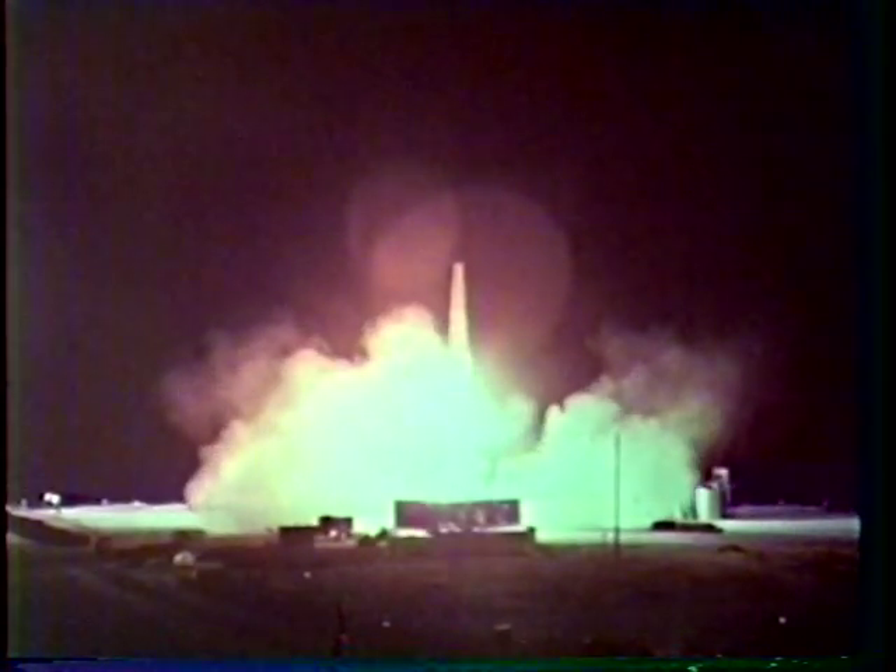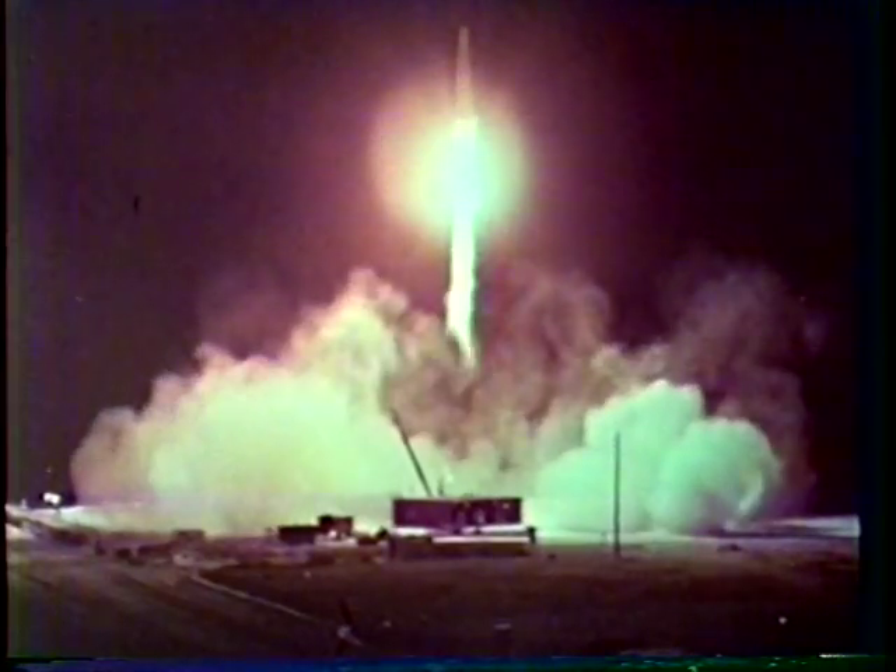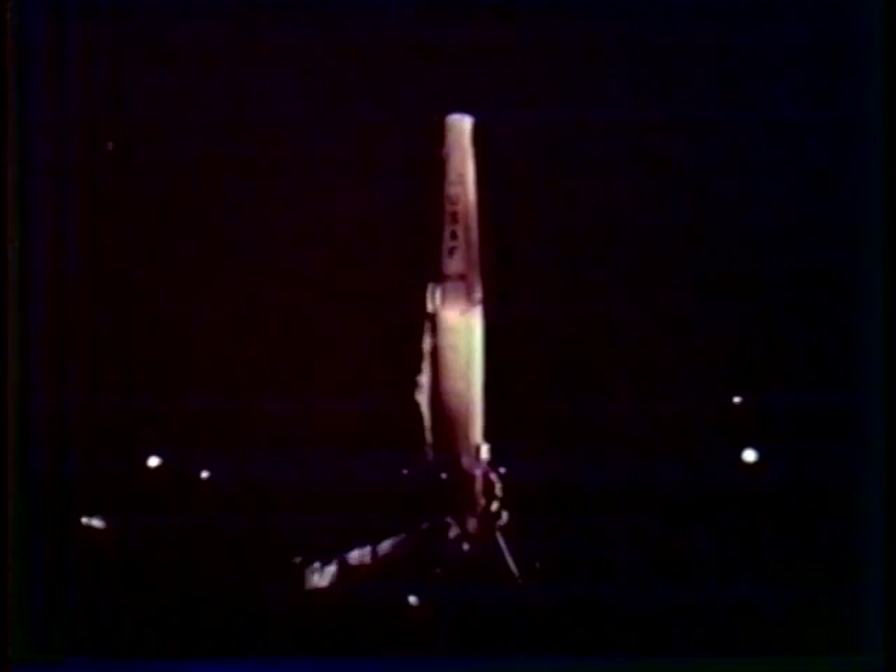The next attempted high-altitude shot was Starfish on the 19th of June — it too was unsuccessful. On the 8th of July, Starfish Prime, the second try of Starfish, was launched and was entirely successful. The warhead detonated at an altitude of 400 kilometers, 31 kilometers south of Johnston Island. On 25 July, the Thor vehicle for Bluegill Prime had a one-of-a-kind casualty, diagnosed as a sticking fuel valve which caused a fire at motor ignition. Both missile and warhead burned on the launching pad.